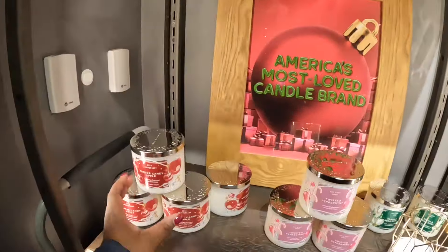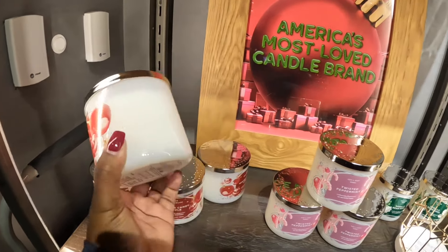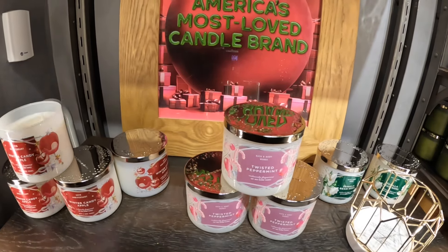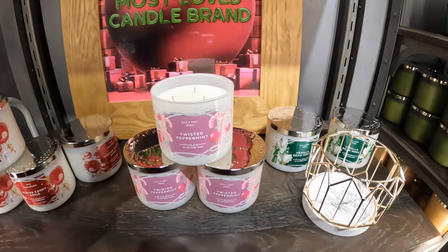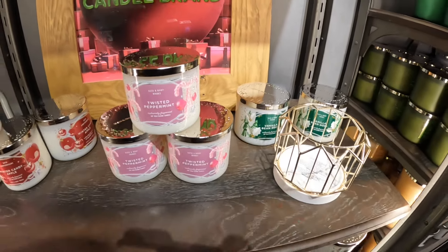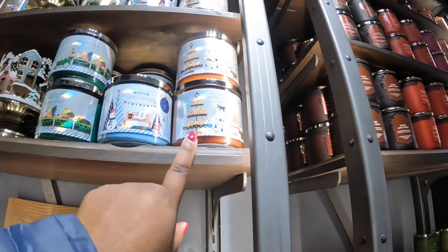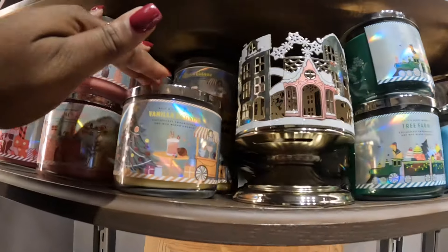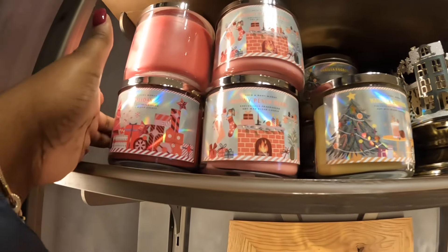Look at these America's Most Loved Candles — the 25th anniversary for the Winter Candy Apple. There is Twisted Peppermint — let me smell this one. That one's okay, it's a peppermint. I like that one, and the Vanilla Bean Noel. There is Merry Cookie, Winter, and Tree Farm, and Vanilla Eggnog, Snow, Peachy Berry, and Holiday.